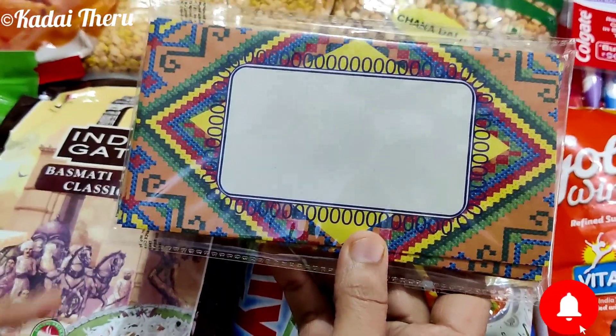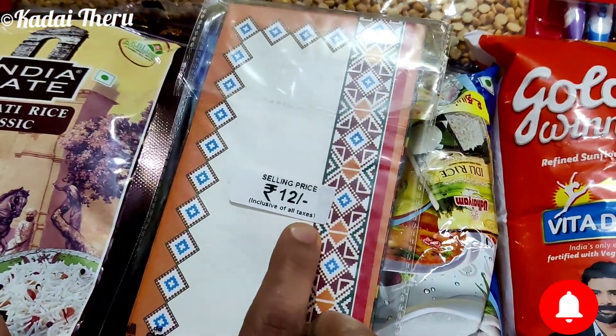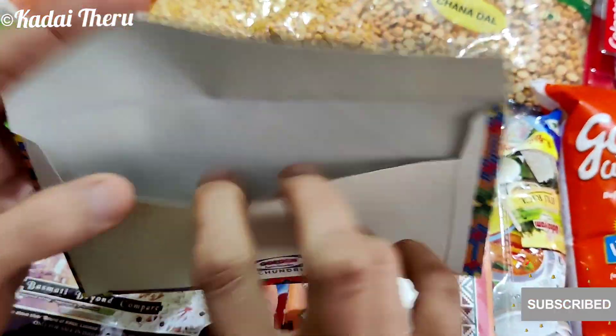Last but not the least — this is a small size. This is a set of 10 covers for 12 rupees. There are different designs available.